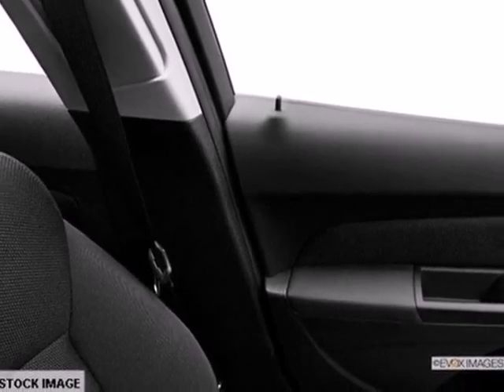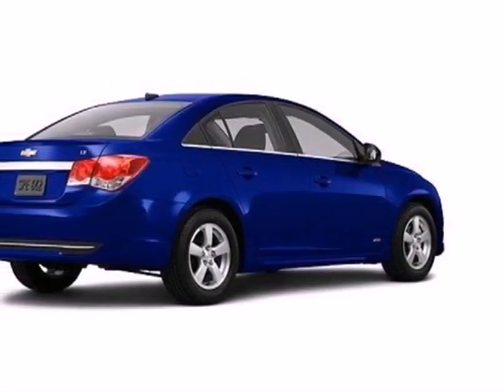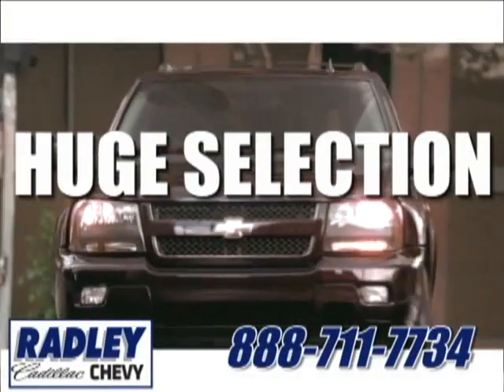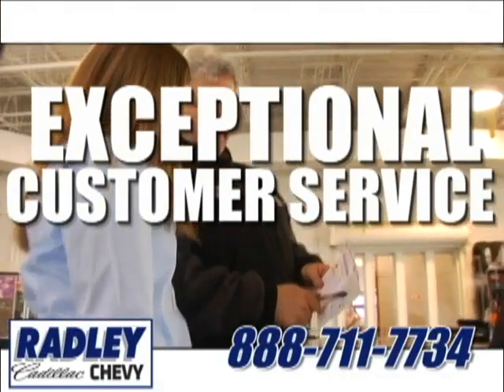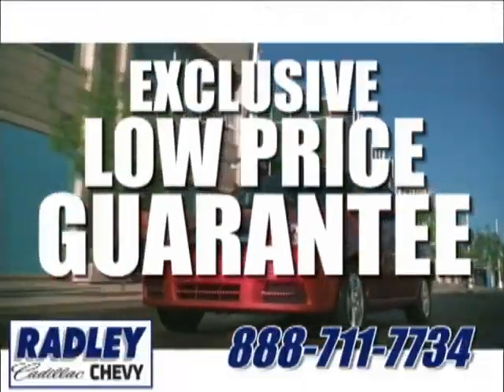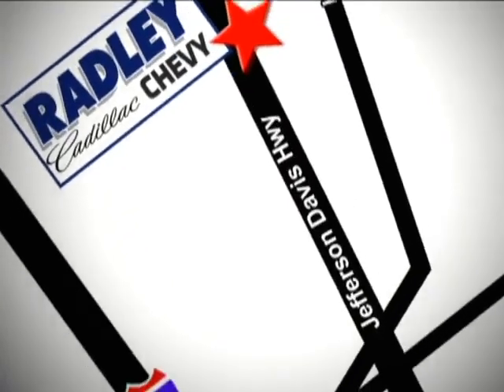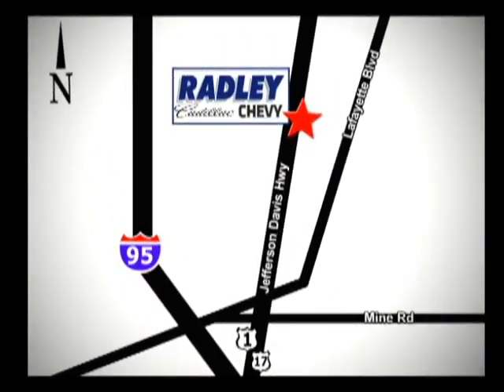This affordable Cruze is great for running errands around town. See for yourself when you test drive it today. We have a huge selection, exceptional customer service, and the exclusive low price guarantee. You're conveniently located at 3670 Jefferson Davis Highway in Fredericksburg — Radley Cadillac Chevrolet.